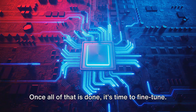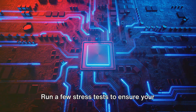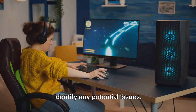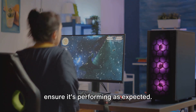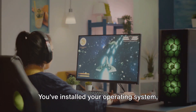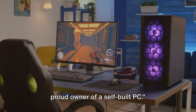Once all of that is done, it's time to fine-tune. Open up your resource monitor and check that your CPU and memory are functioning correctly. Run a few stress tests to ensure your system is stable — a good one to try is Prime95, which will push your CPU to its limits and help identify any potential issues. If you're a gamer, consider running a few benchmark tests on your graphics card to ensure it's performing as expected. And there you have it — you've gone from a pile of components to a fully functioning self-built PC, with your operating system installed, drivers and BIOS updated, and everything running smoothly.